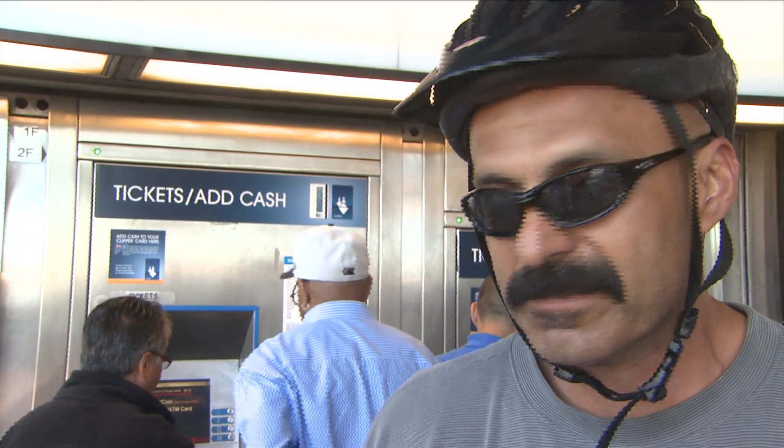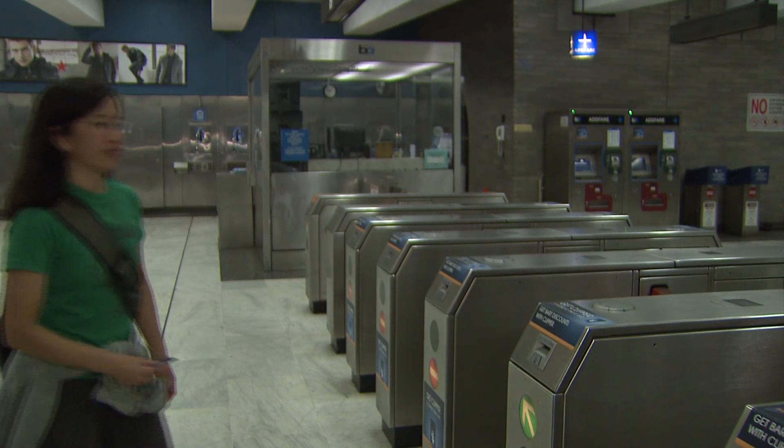It's going to be real quick. It's amazing. It's quick. Beautiful. It's awesome. Many BART riders agree.